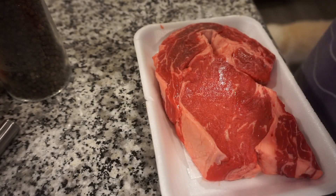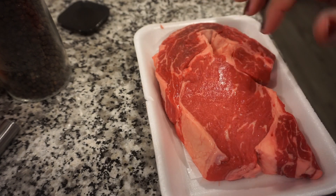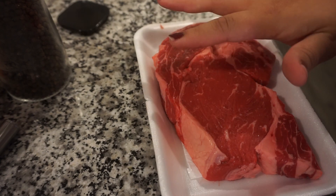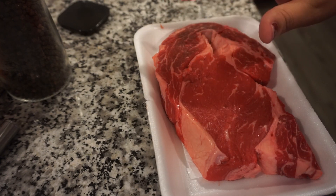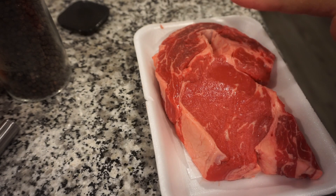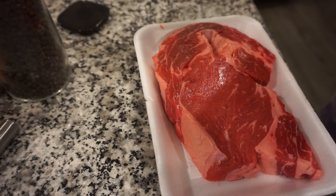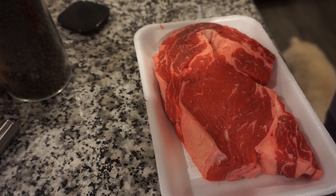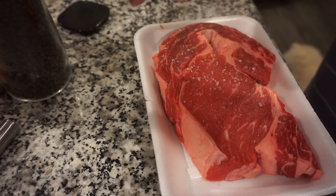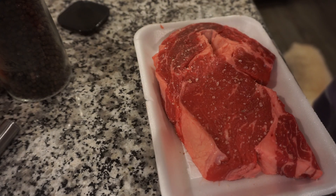For my steak, I like to just salt and pepper it, throw it on the grill, sear it on both sides, then cut it up into bite-sized pieces just like at the Japanese restaurant. I pour my sauce on it while it's on the Blackstone and toss it around until it's cooked to my liking — usually medium to medium well. I'm going to go ahead and salt and pepper this side. To me, the key to a great steak is lots of salt.